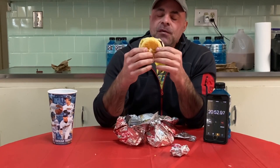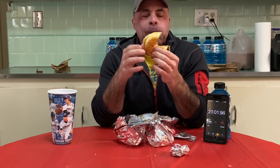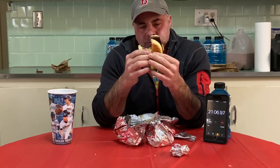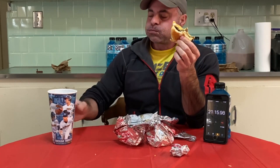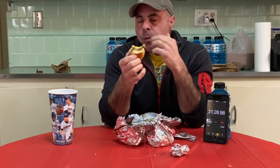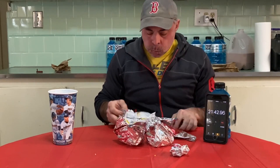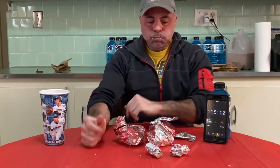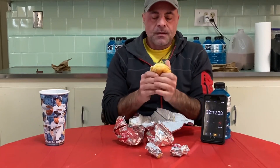Let me see if I can eat one of these in four bites — that shouldn't be too hard. Uh-oh. Getting lazy. This is sandwich 22. Let's see if I can do a three-bite.